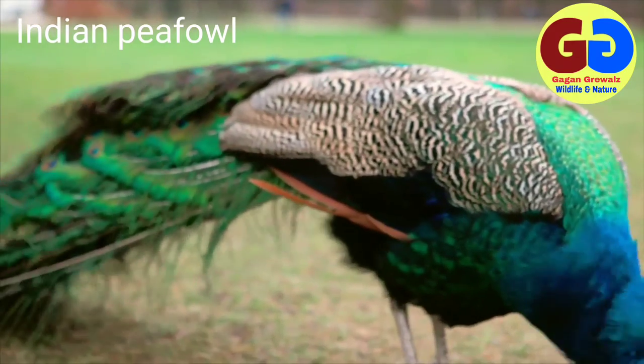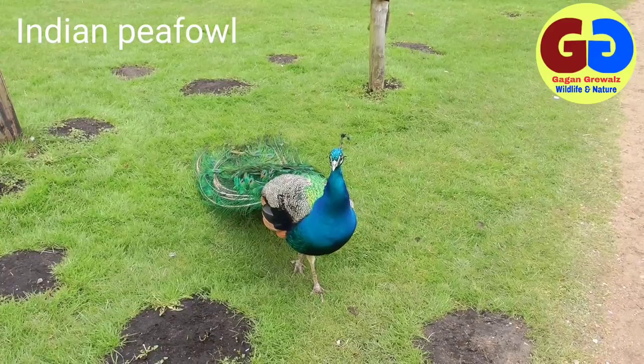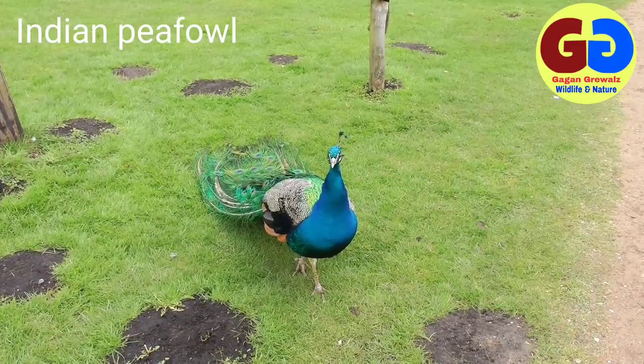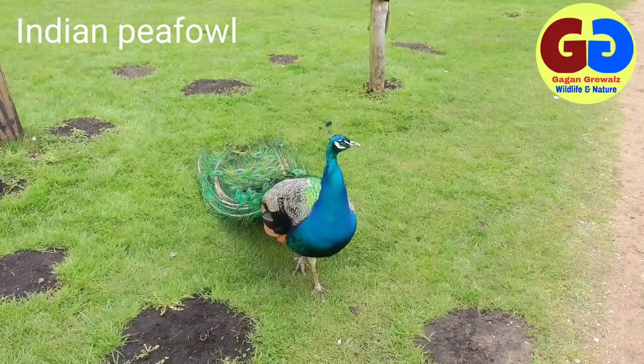The nest is a hollow scrape in the ground filled with leaves, twigs, grass, and other material; occasionally nests are found on buildings. Three to five eggs appear to be the normal clutch; these vary in color from pale fawn to warm buff. Range: all of India up to 2000 meters in the Himalayas.